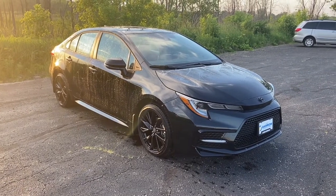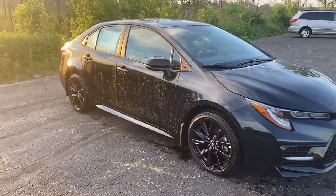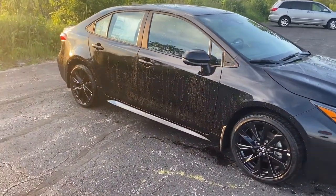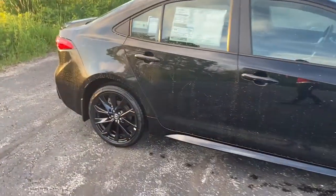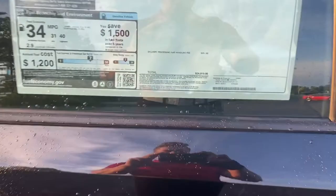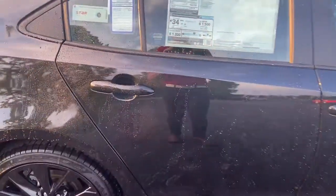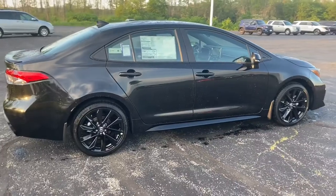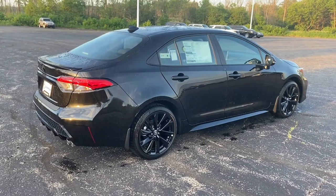Hey everybody, this is Charlie with Rust Air Toyota. Today I am standing in front of our new 2021 Corolla SE Nightshade Edition. As you can see, it's completely blacked out. Total MSRP on this vehicle is $24,800, so a very affordable vehicle. It is a front-wheel drive vehicle — Toyota's smaller sedan, just like all Corollas.